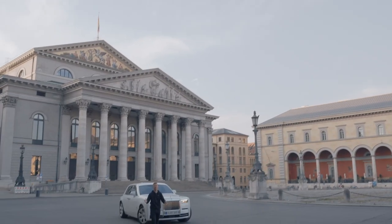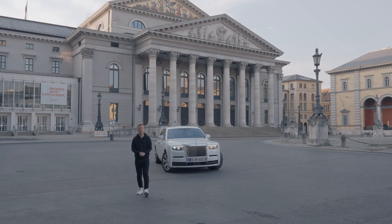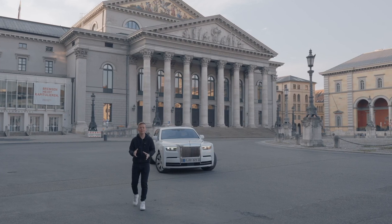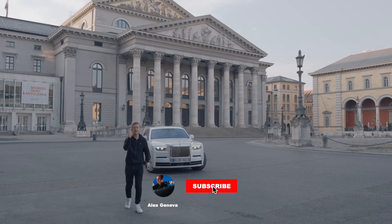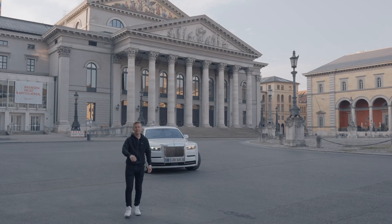Leaving you here in the middle of the Opera of Munich. Massive thanks to Rolls-Royce Europe, Busessterns, and Conrad as well for making these three days possible with the one and only Phantom 2nd Series. Hope to see you very soon — don't forget to leave a like, hit the subscribe button, and stay updated for plenty of crazy videos. Bye-bye!